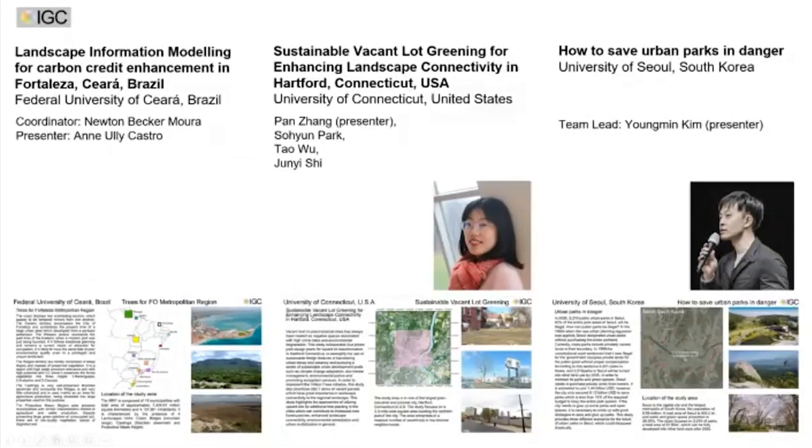In order of operations, we'll have a presentation from the University of Brazil on landscaping information modeling for carbon credit enhancement in Fortaleza. We will have a project from the University of Connecticut studying sustainable vacant lot greening for enhancing landscape connectivity, and from the University of South Korea on how to save urban parks in danger.